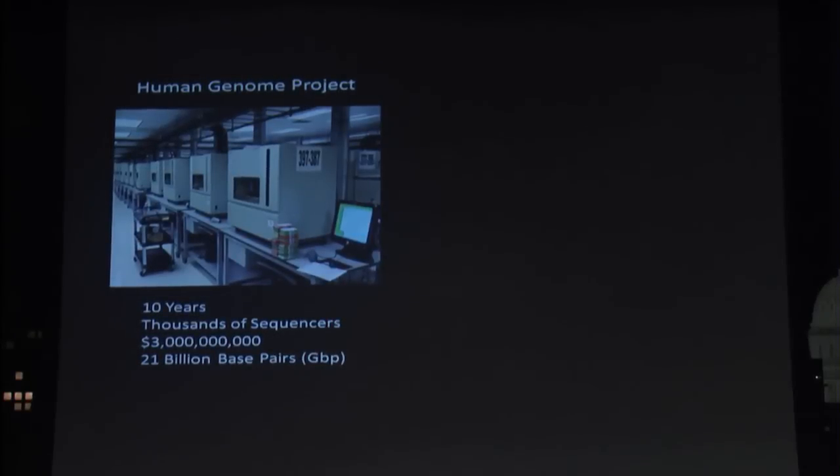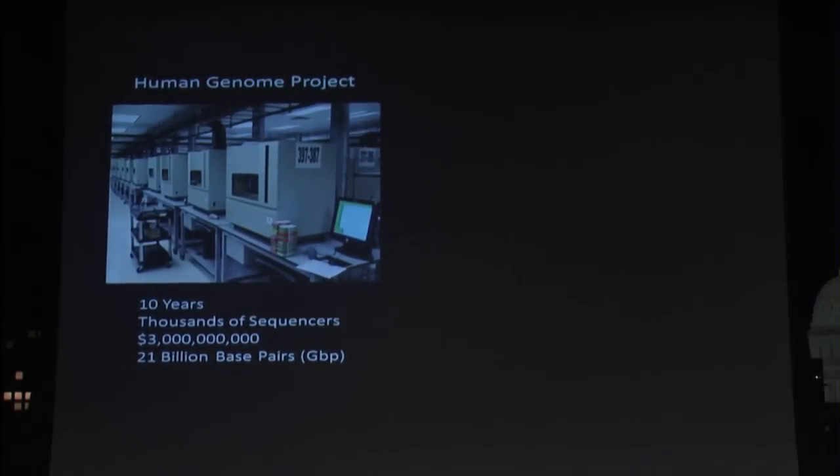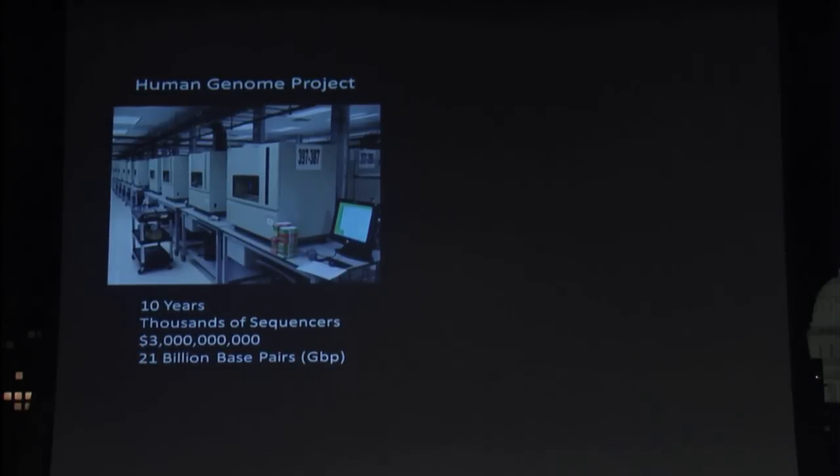The first human genome project took about 10 years of time. It was started in the early 90s, used thousands and thousands of sequencing instruments, cost about $3 billion, and generated about seven times the coverage of a single human genome. A single human genome contains about 3 billion base pairs of data, and they had to sequence it about seven times to come up with a really accurate representation of one person's genome.